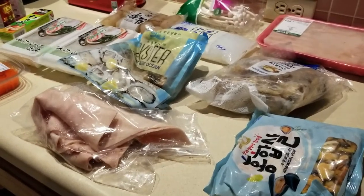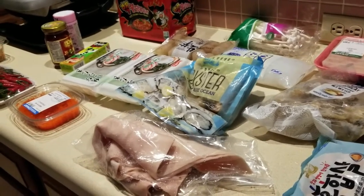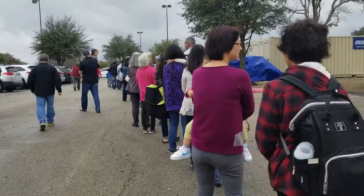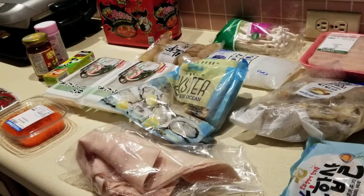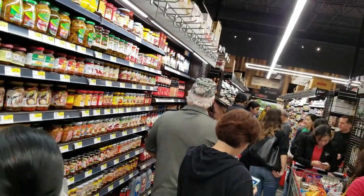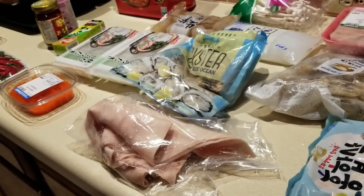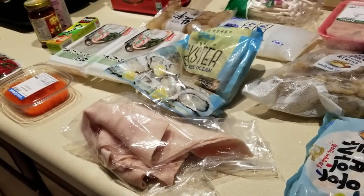Hey everybody, it's Almo, welcome back to Keto Meets Menopause. A quick haul for you guys — we had H Mart open up here in town. I'm going to include a couple of clips from the grand opening. Holy guacamole, guys, it took about an hour to get inside the facility and then an hour and a half to get through the line. It was crazy, but what great deals! I can't wait to go back and do some more shopping and get a better idea of some keto finds there.